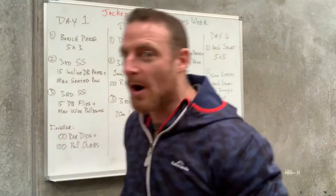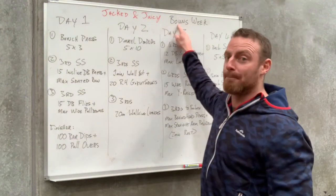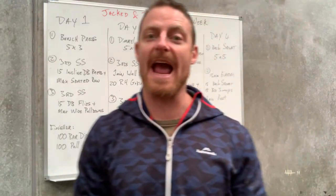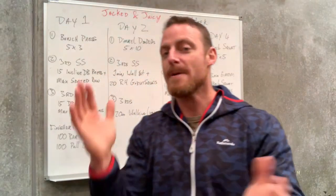Good morning boys and girls — I bet you weren't expecting another email. However, with the Jack the Juicy program you get a bonus week. So look at you — you actually get a seven week program. Without further ado, this is the last week for sure, but it is a bonus week nonetheless.